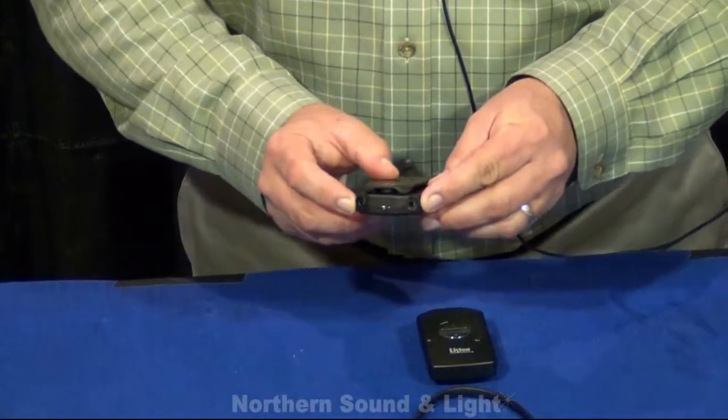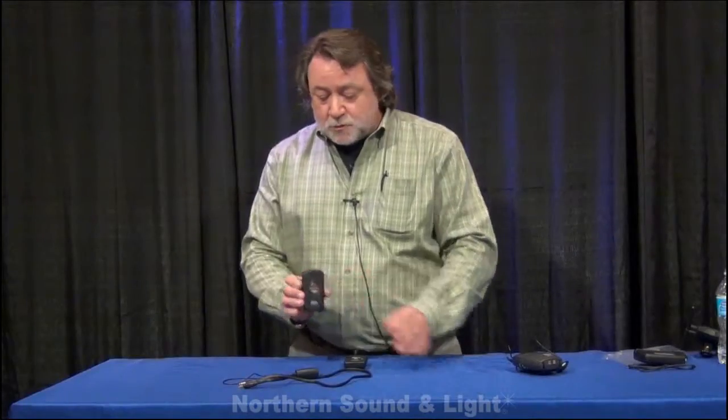There are also two outputs. So if a couple came in and they both were hard of hearing, they could each actually use one of the jacks and just set this on the bench between them and have access to audio on both sides.